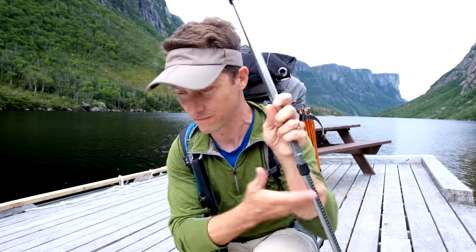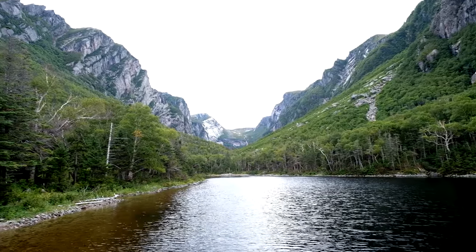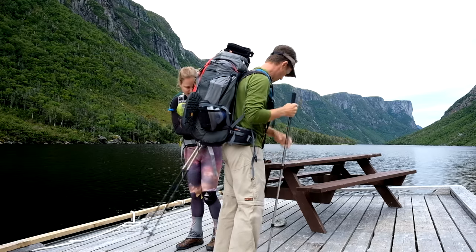They dropped us off on this little dock at the end of Western Brook Pond. It's just us and a whole lot of flies. We're about to hike all the way up this valley. We've got five days of just wilderness and no one's here. It's pretty spectacular.